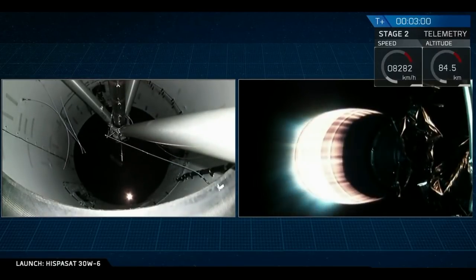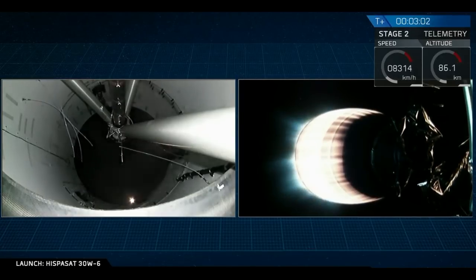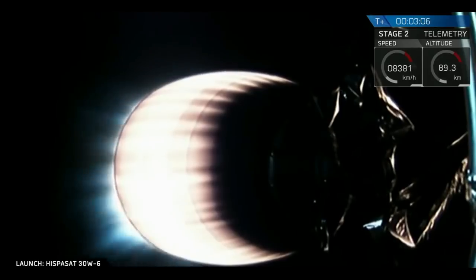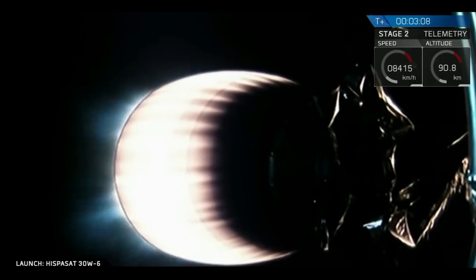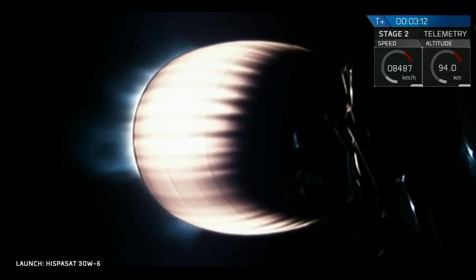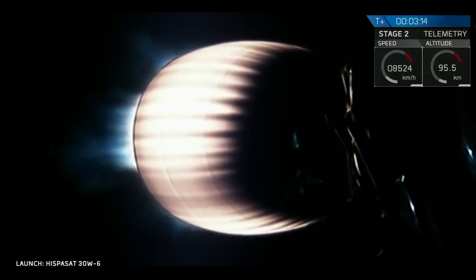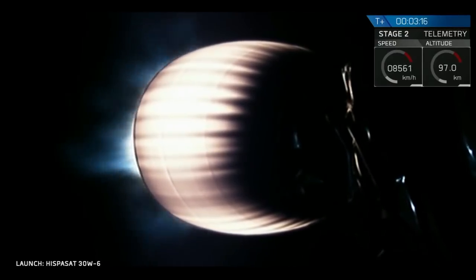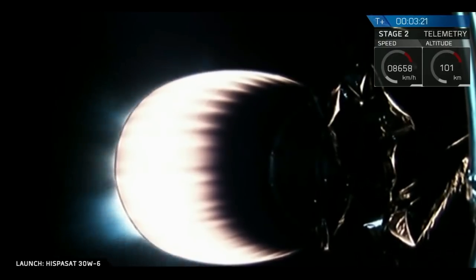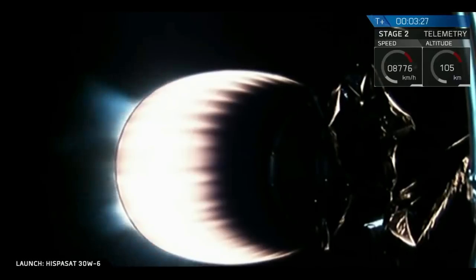Coming up on three minutes into flight. You can hear the applause here from SpaceX headquarters in Hawthorne, California. We've had a good first stage shutdown, a stage separation, and a good ignition of the upper stage engine. Right after ignition, you may have seen a couple of pieces of metal coming off the nozzle — that's normal. Those are stiffeners that go around the bottom of the nozzle for use in transporting on the ground; they fall off as we go into flight. Next event coming up in about ten seconds: we're going to wait and watch for fairing separation.